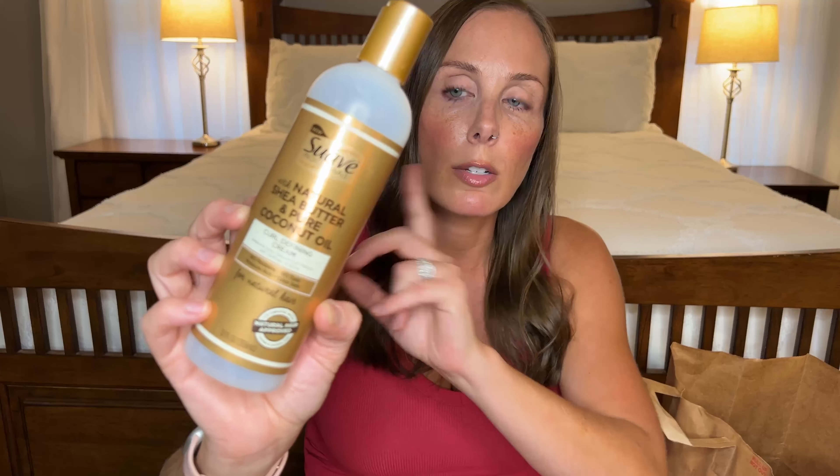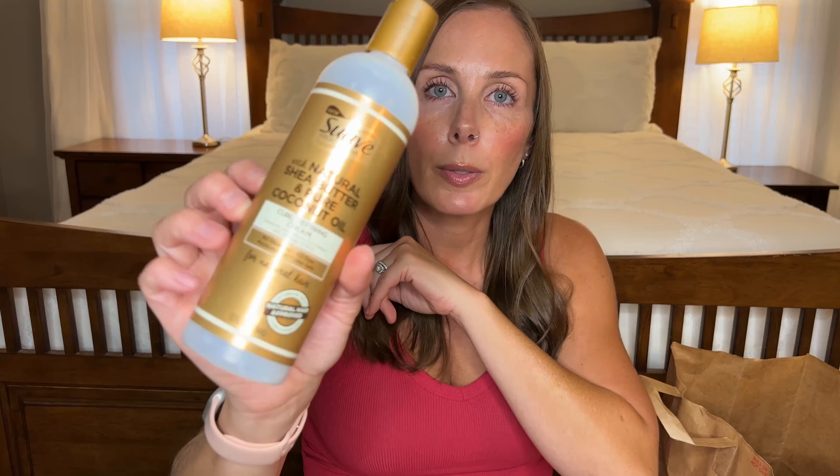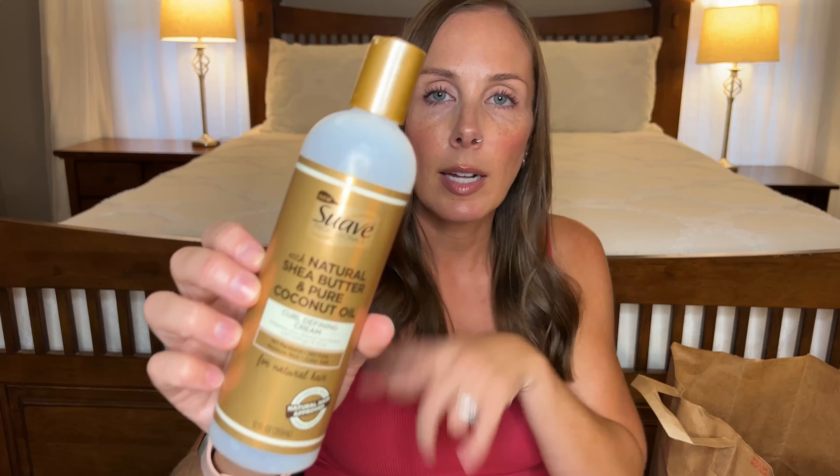Next we have another curly hair product — this is the old packaging of the Suave that I showed you earlier, but this is the Curl Defining Cream: Suave Shea Butter and Pure Coconut Oil. I love this stuff. I add it after the leave-in conditioner and this line is just amazing — I say it in every single video. I know you guys are sick of hearing it but it's cheap and it's amazing. I'm always gonna buy this. You can use it on several different hair textures and different curl patterns. She never lets me down.